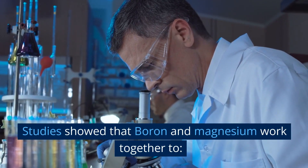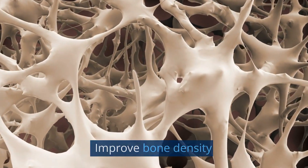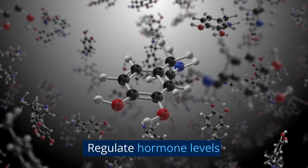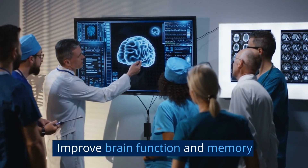Studies showed that boron and magnesium work together to improve bone density, reduce inflammation and pain associated with arthritis, regulate hormone levels, and improve brain function and memory.